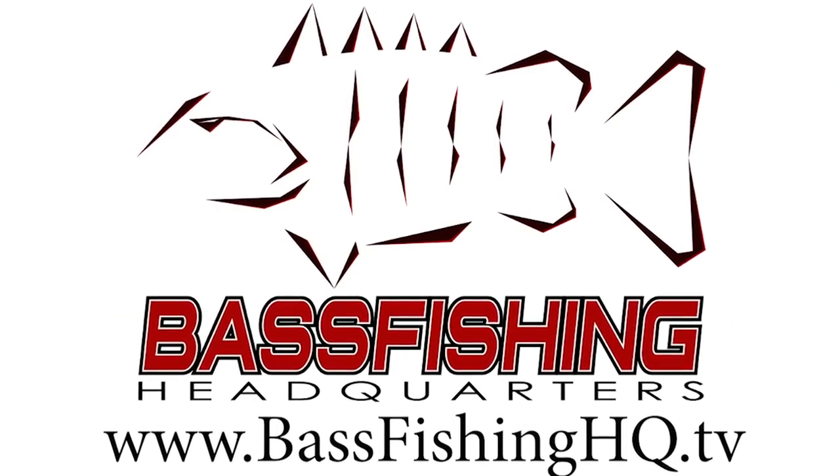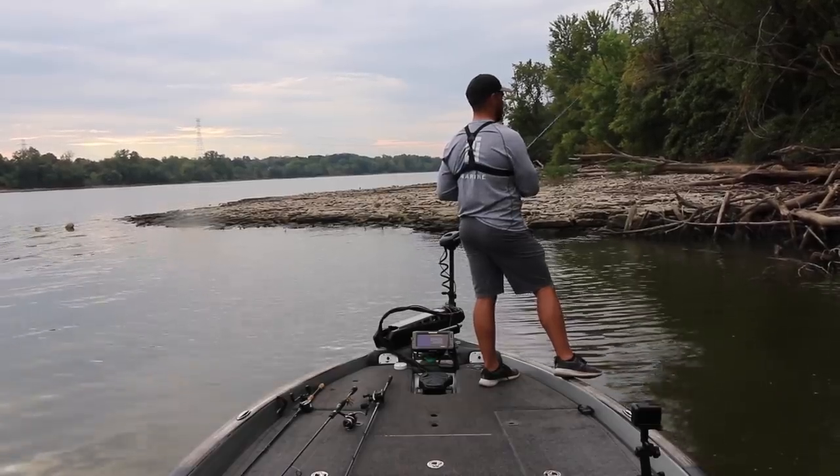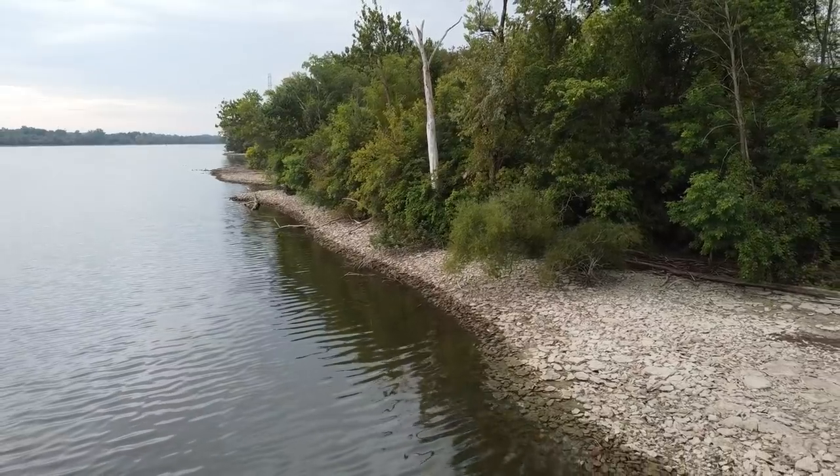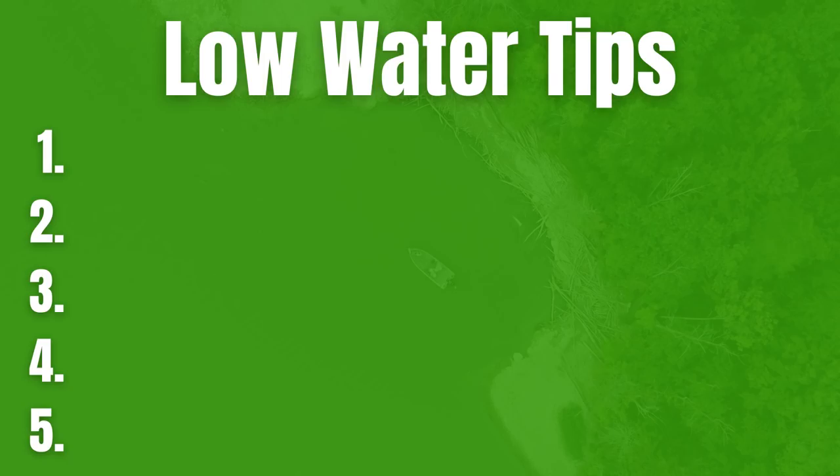Across the country, low water can happen for a number of reasons. Maybe you're in an area where you just haven't had a whole lot of rain and you have drought conditions, and the water in your lakes, rivers, and reservoirs is lower. The lake I'm at here, they're getting ready to work on the dam, so they've lowered the water three or four feet. There's a lot of different lakes that lower the water going into winter, preparing for heavy rain in the spring. There are a lot of different reasons why you may be facing low water conditions.